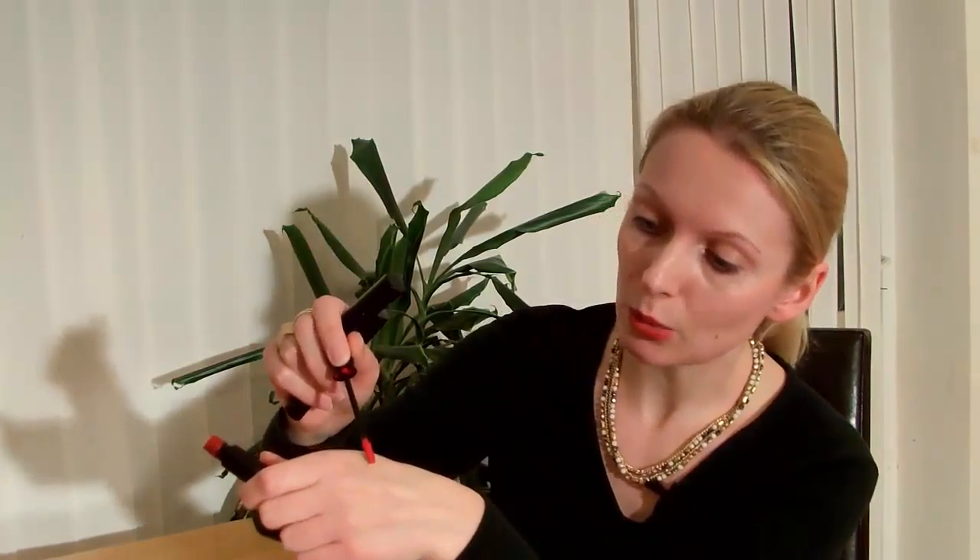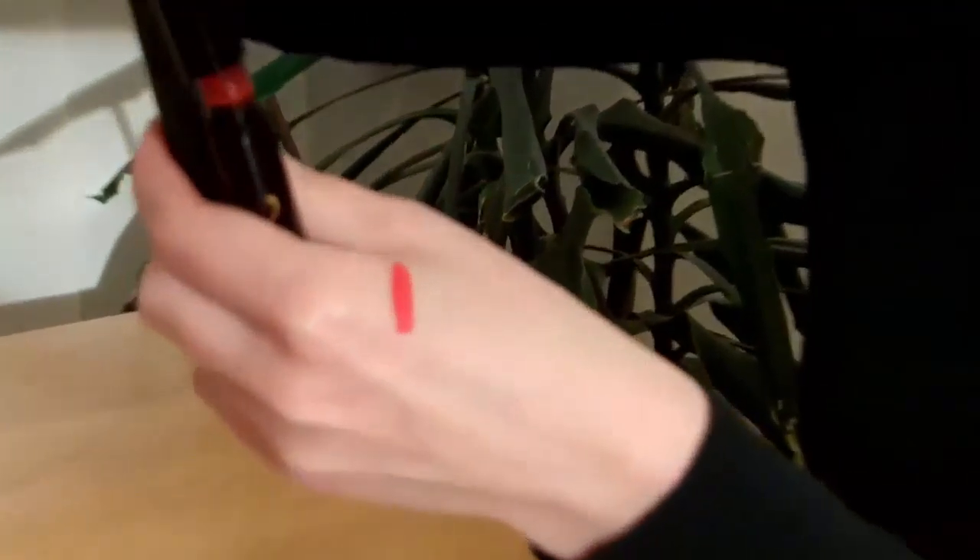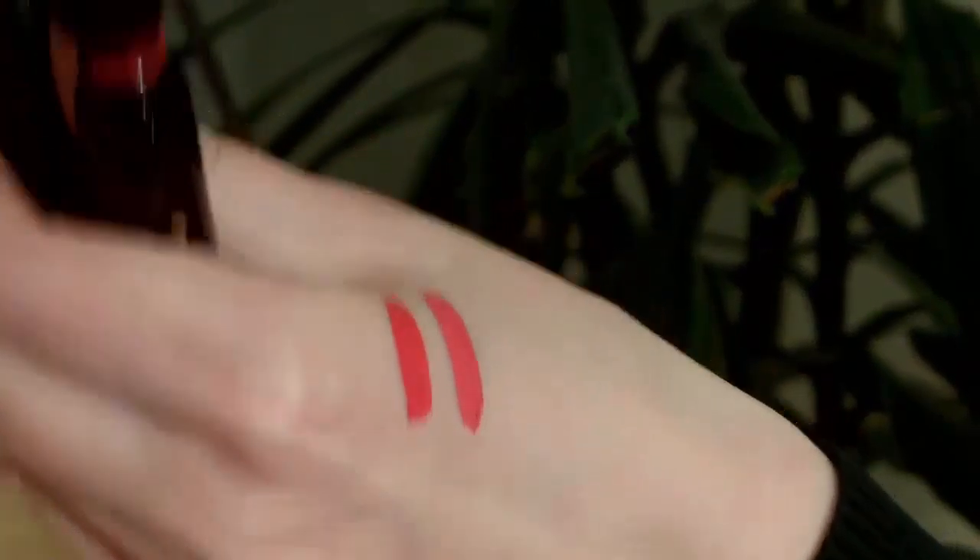I just wanted to show you the colors. The colors are quite bright — this is red, coral, and pink.